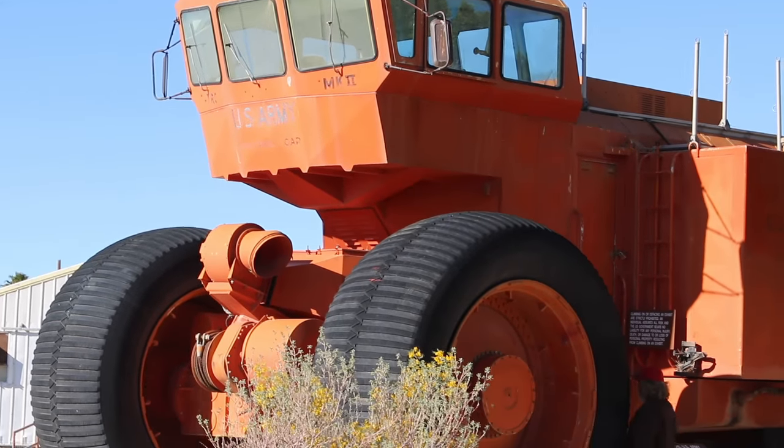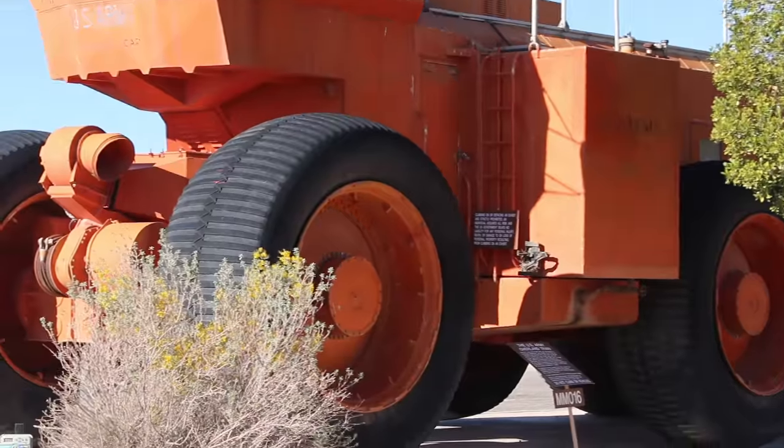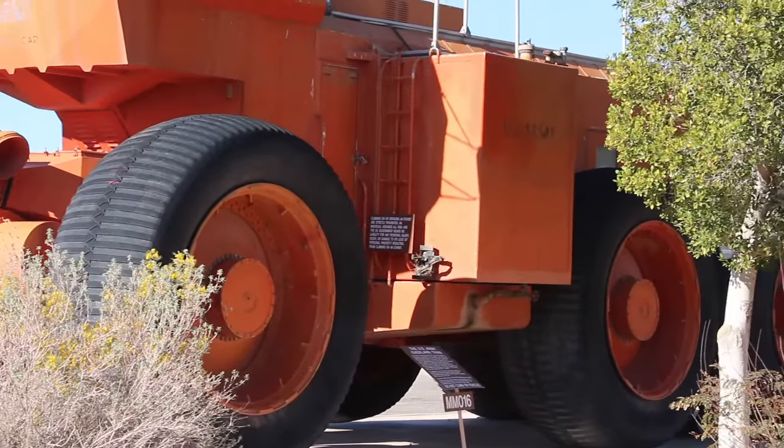This was an overland train. It pulled 20 cars and was 565 feet long.